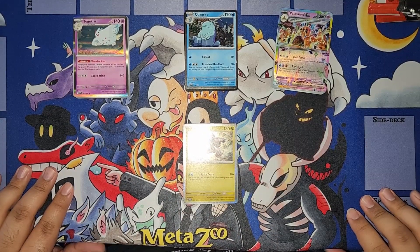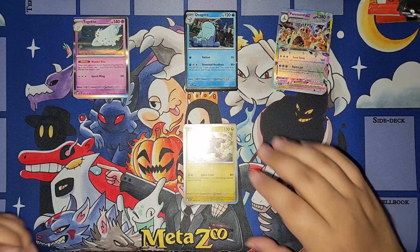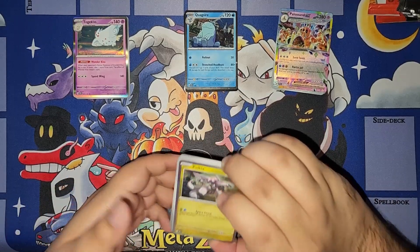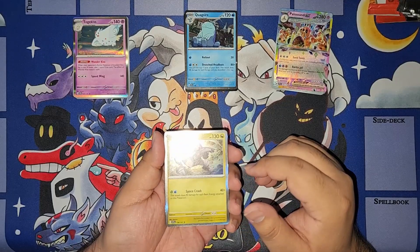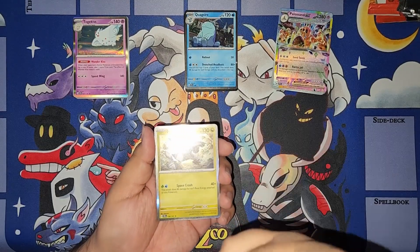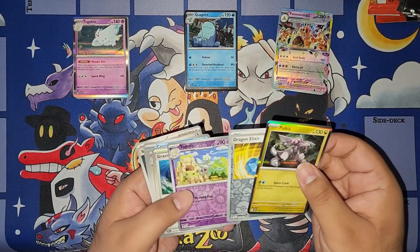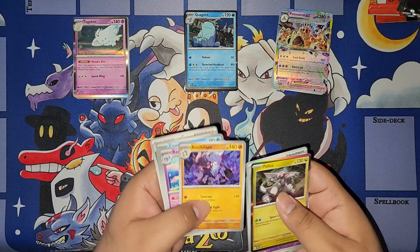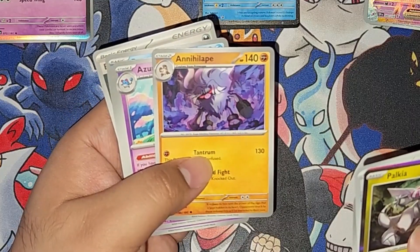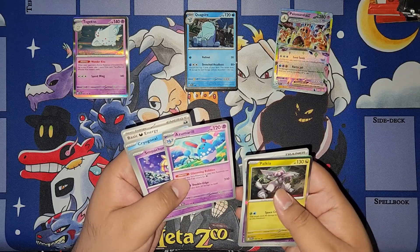I don't think I got anything too pricey around here, but that's okay. I'm not in it for the high price cards, though getting them would be nice and it would make for some really good video thumbnails. I know this one's getting kind of blown out by the light on my phone — I apologize for that. I'm really digging some of the art in these cards. Annihilape's pretty menacing, and Azumarill's like all cheery and stuff — I love it.